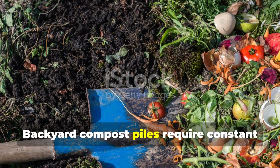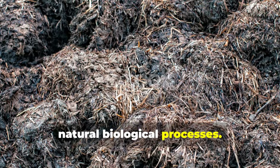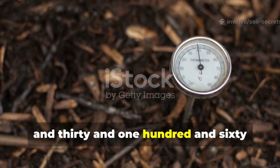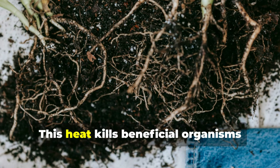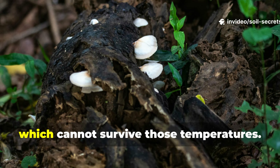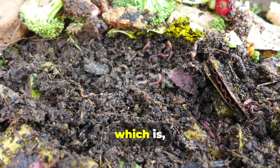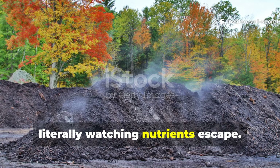Backyard compost piles require constant attention because they fight against natural biological processes. To decompose quickly, a pile must heat to between 130 and 160 degrees Fahrenheit through intense microbial activity. This heat kills beneficial organisms you'd want in soil, particularly mycorrhizal fungi, which cannot survive those temperatures. It also causes volatile compounds to escape into the air — which is why piles smell like ammonia. You're literally watching nutrients escape.